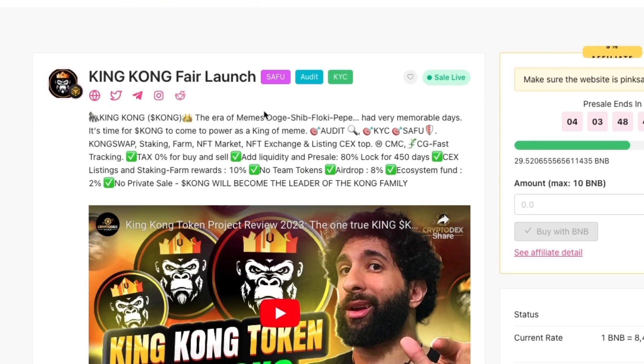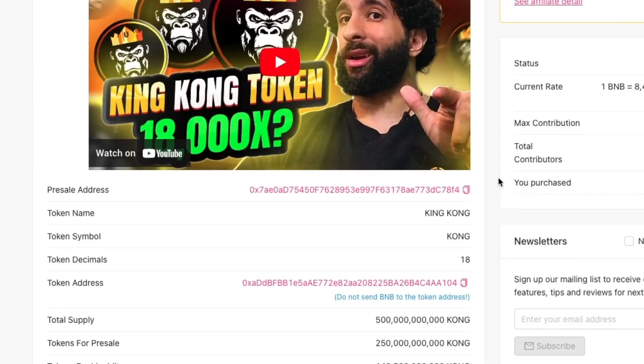So this fair launch — you'll notice it's nothing to do with Pepe, which is great. We've seen plenty of Pepe. This one is King Kong, using that as the main theme for the meme. They've had SAFU, Audit, and KYC, which is always a good thing for fair launches. Another bonus is zero tax for buy and sell. They've got about 80% of the liquidity in pre-sale and a little bit for central exchanges. They're looking at doing some staking farm rewards, no team tokens, an airdrop, and no private sale.